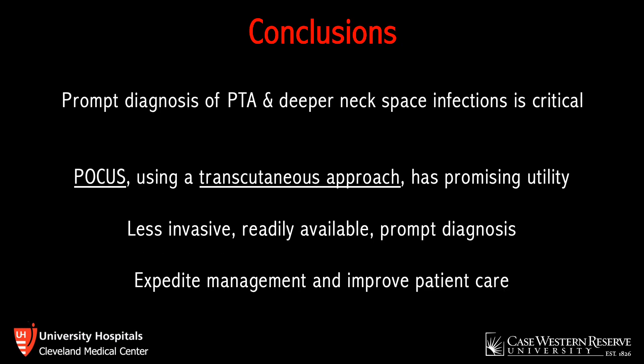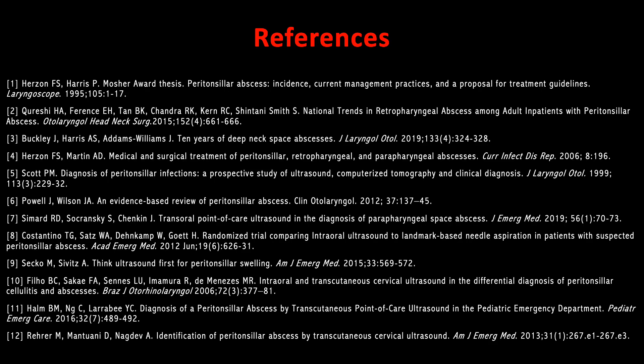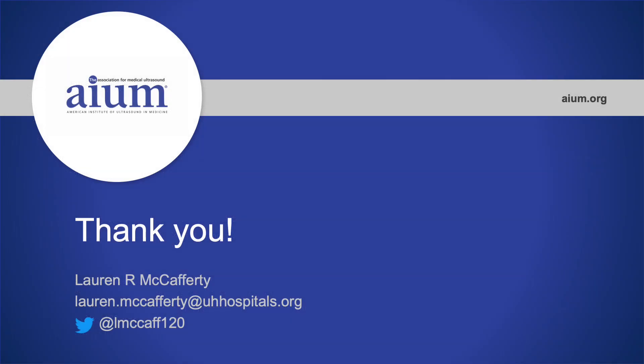In summary, prompt diagnosis of PTA and deeper neck space infections is critical. This case demonstrates how point-of-care ultrasound using a transcutaneous approach has promising utility — it is less invasive, readily available, and can provide a prompt diagnosis within minutes. Consider this technique in patients with suspected PTA and potentially deeper space infections, as it can expedite management and ultimately improve patient care.